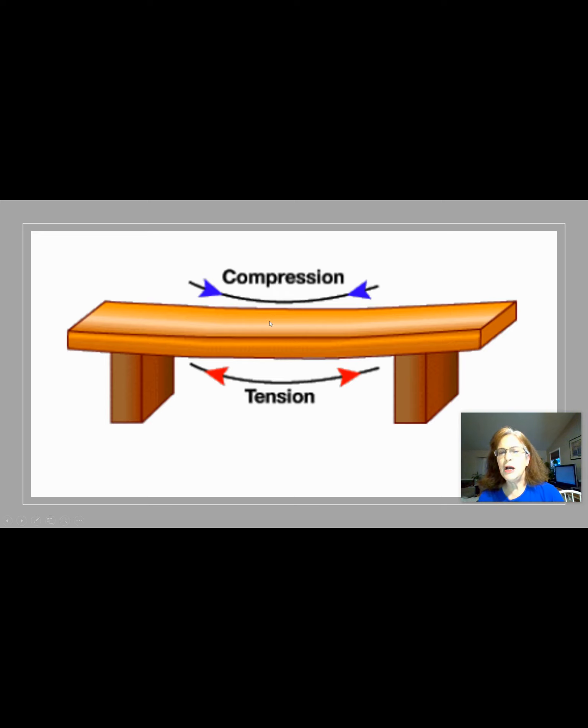That can cause the bridge to buckle from that compression. But then if you look down at the bottom — if it begins to buckle, think about what's happening: the more it sags, the more tension. Tension is like a tug of war, so the forces are pulling in opposite directions, and that can cause the bridge to crack on the bottom. So it might buckle on the top or crack on the bottom.